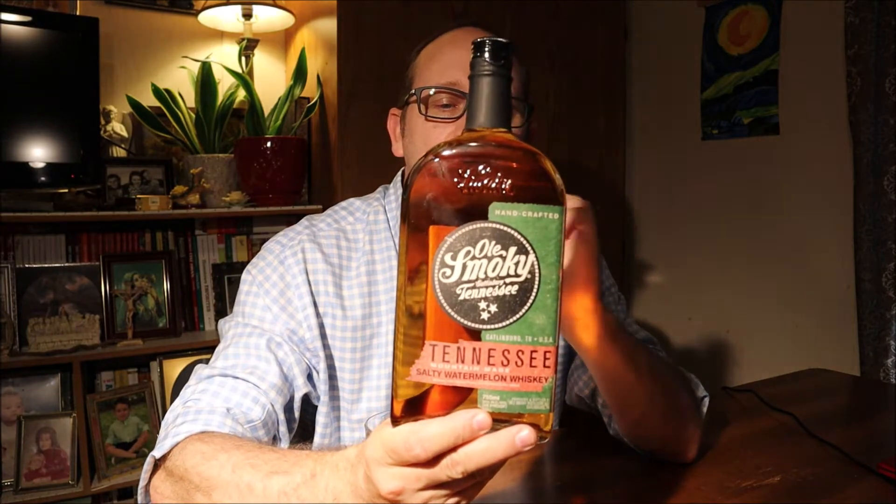Whiskey — Old Smoky salty watermelon whiskey. Y'all that know me from Southeast Georgia, country boy right here, you know I like some watermelon in the summertime, especially if it's chilled in the refrigerator, good and cold, sliced up, throw some salt on it — I'm all in. So I'm all in when I seen this in the liquor store. $18.99 here in the state of Georgia. This is a fifth, 30% alcohol by volume, 60 proof.